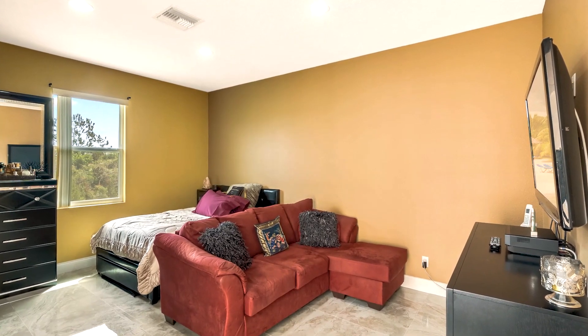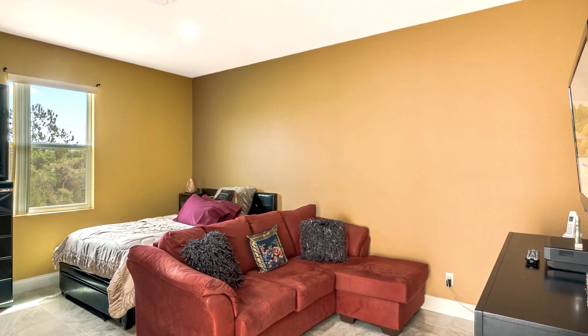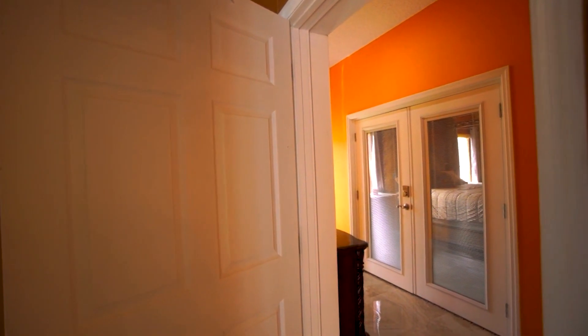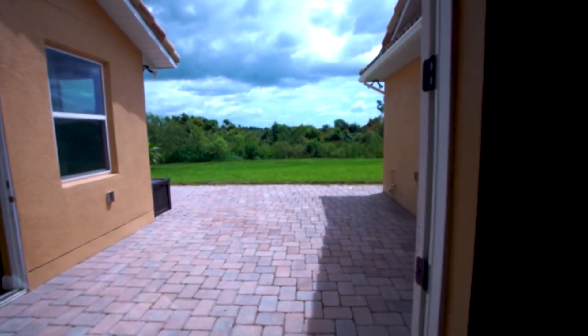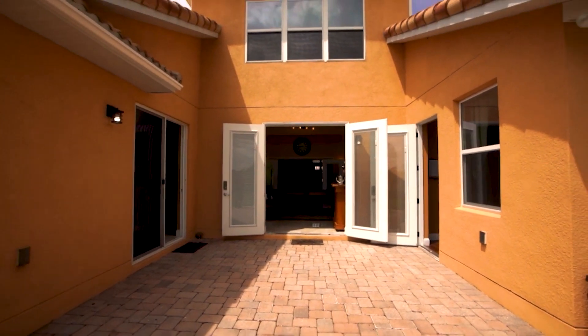The in-law suite also has its own living area with plenty of bedroom and closet storage, and its own 8-foot slider out to the rear patio. It's a great space for generational living or potential rental income. Now heading outside, there's a spacious paver patio with plenty of rear yard.